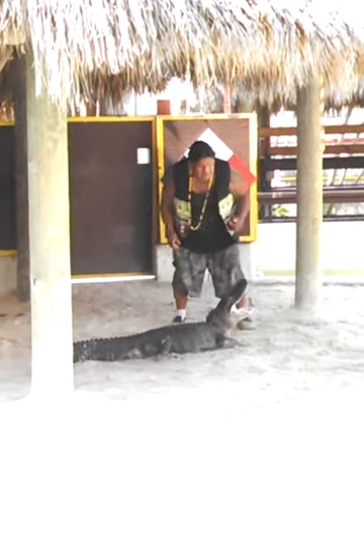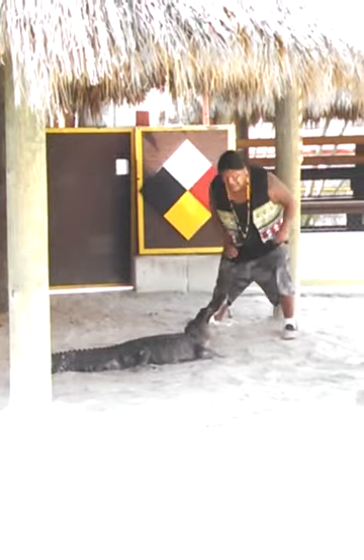Alligators and crocodiles both have tongues, but you can see clearly the tongue of the alligator.